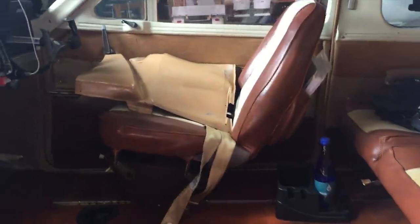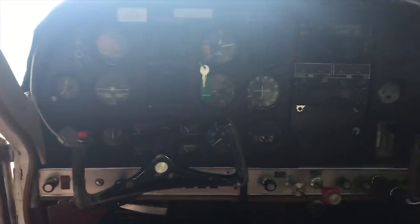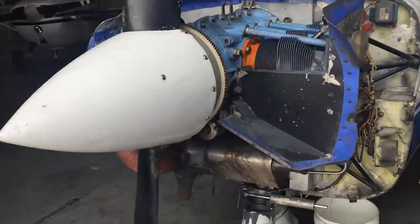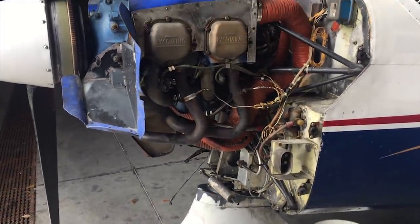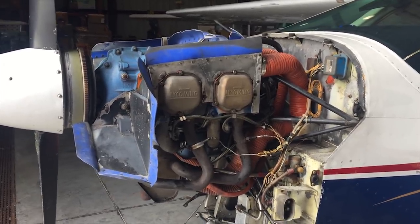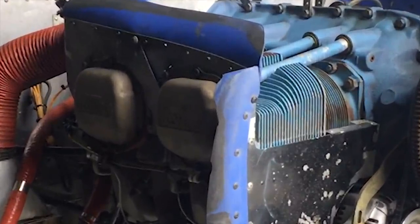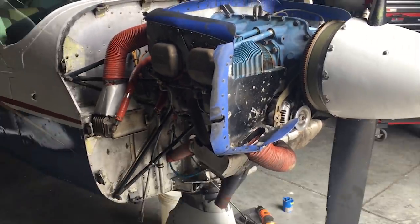Maintenance is also financially manageable in a Cardinal. The likelihood of a $30,000 surprise is pretty low. You may, during the course of ownership, get a $3,000 to $5,000 surprise. My last annual was $3,350 — ouch — but it was a cylinder issue discovered during the annual, and I'm glad it was discovered on the ground rather than in the air.